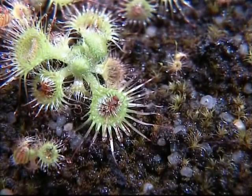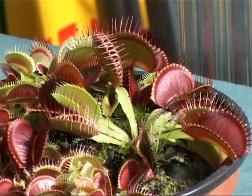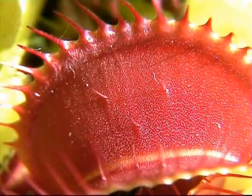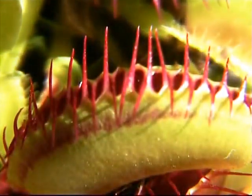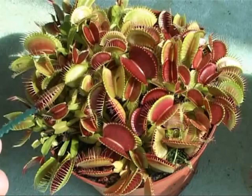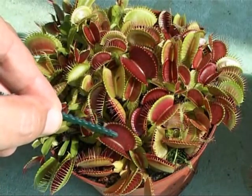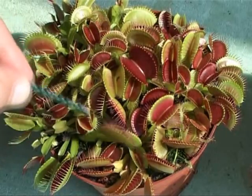The sensational speed of the Drosera glanduligera snap tentacles becomes clearly visible if single frames of the movement are compared with those of the famous Venus flytrap, which is a genus of its own but also a member of the sundew family Droseraceae. Without any doubt, this rapid catching of prey by a plant is very amazing for everybody watching it for the first time.